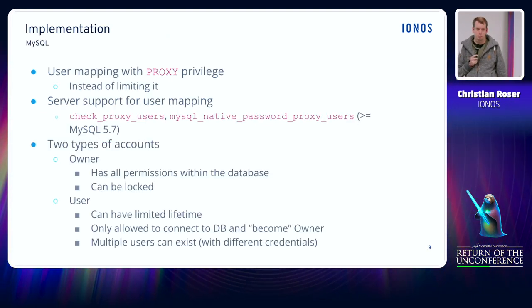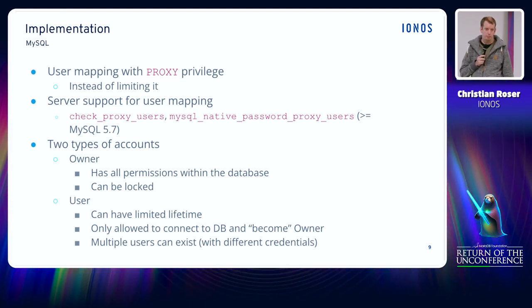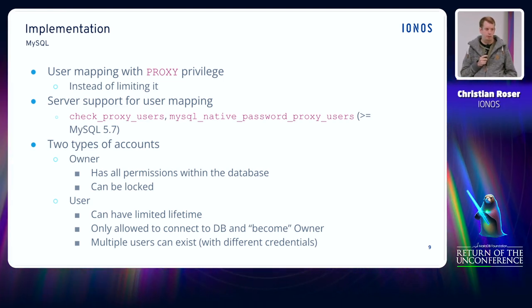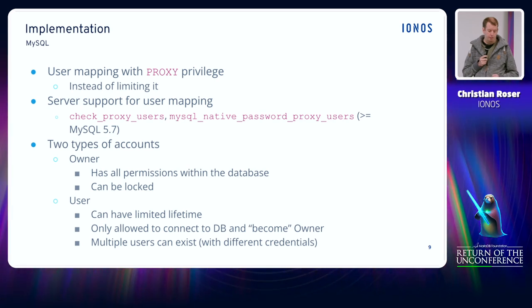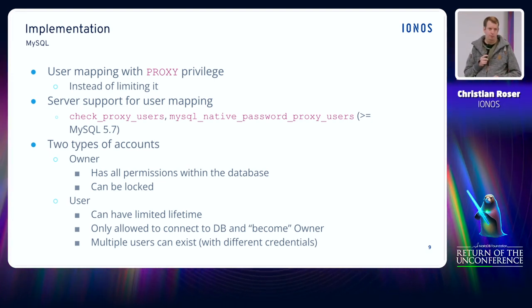Then with a later MySQL version, Oracle implemented new features which allow you to create server-side user mappings, and therefore they implemented check_proxy_users and mysql_native_password_proxy_users. Together with those variables configured, it makes it very easy to create user mappings — by essentially repurposing the proxy privilege not to restrict user mappings from external plugins, but rather to implement them. It's not the very cleanest solution, but our dev team discovered it and found it really helpful. After some discussions I had to admit there was not really a better solution.